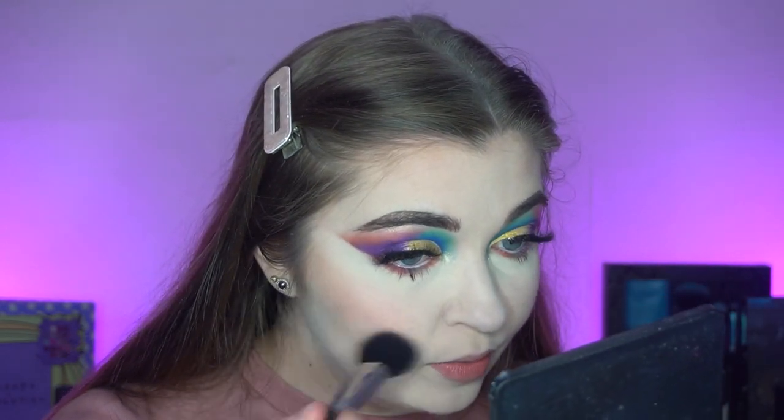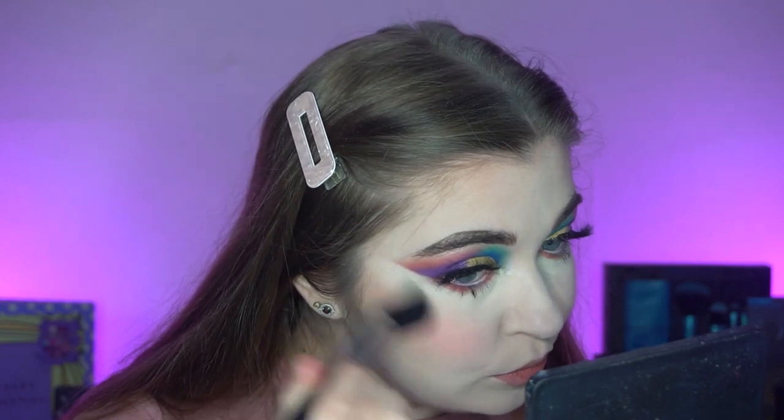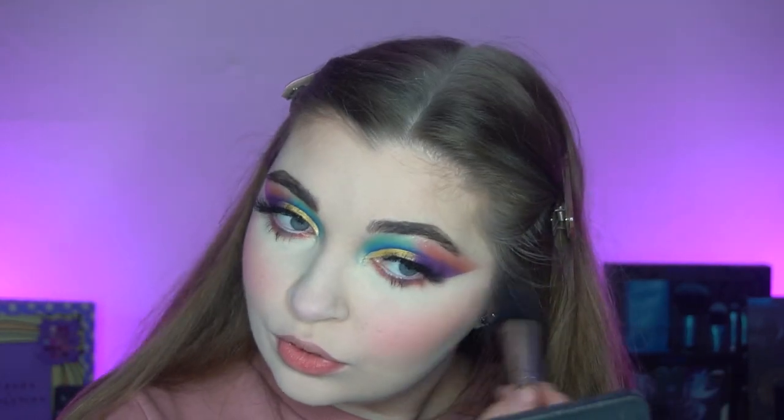These blush shades are really pigmented. I pop a little of Spinning Wheel on and oh my god — that shade is beautiful! I really like this.